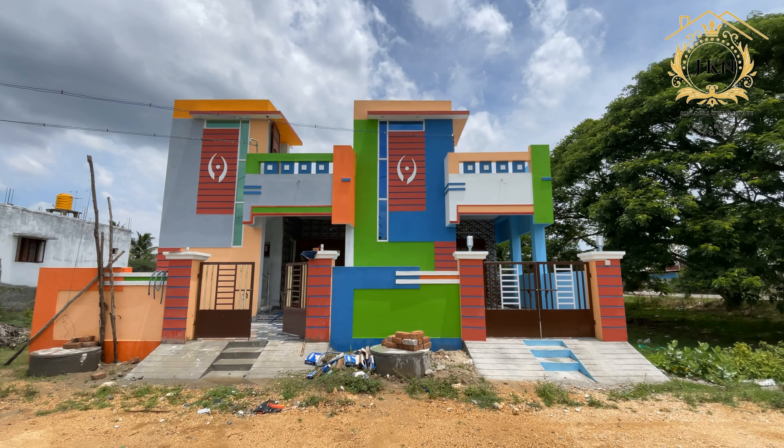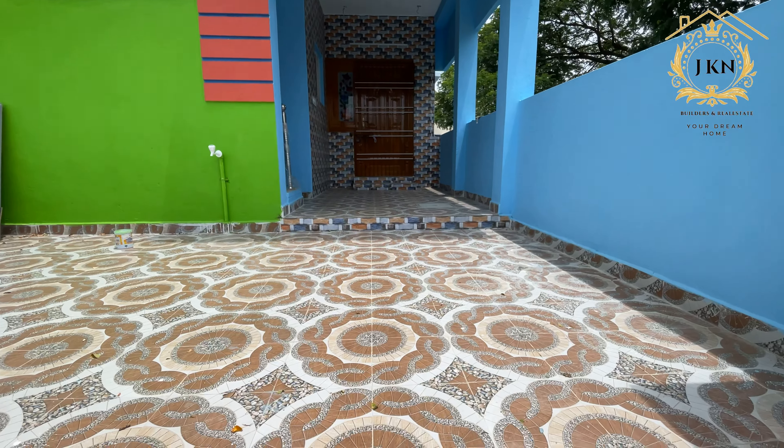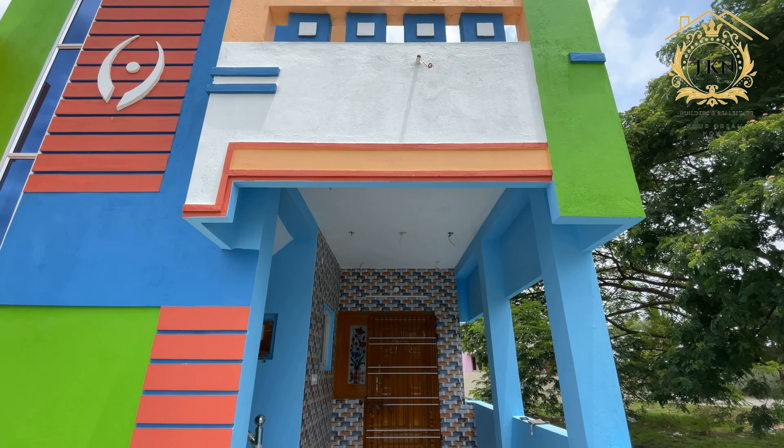Hello friends, welcome to Jagain Builders. In this beautiful house, we have got a lot of information. We have got a lot of information about this beautiful house and East facing.